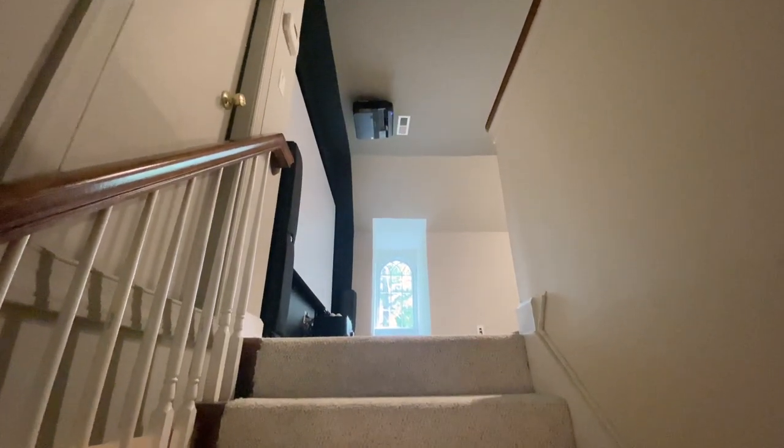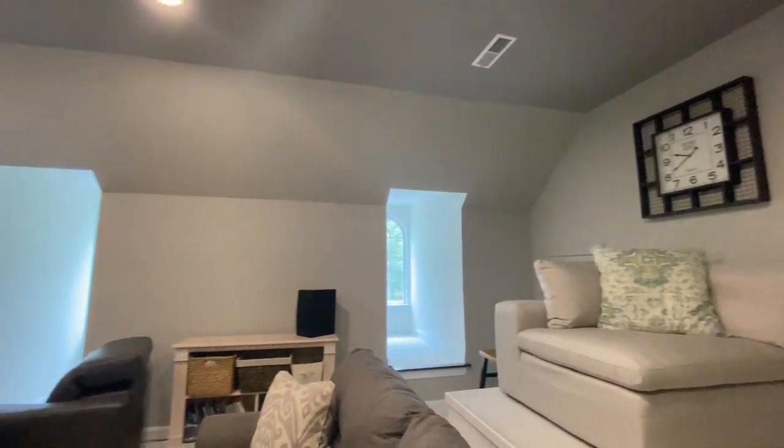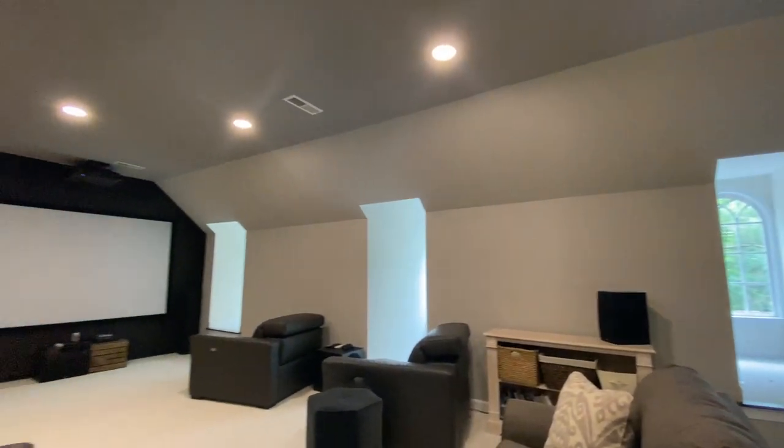Additionally, there is a third floor walk-up to an incredible theater room with built-in stage flooring for theater-style seating.